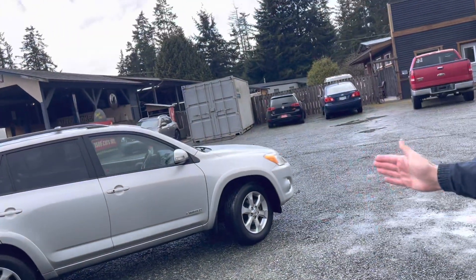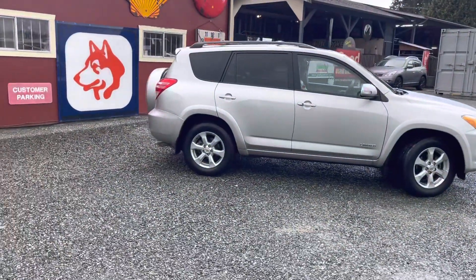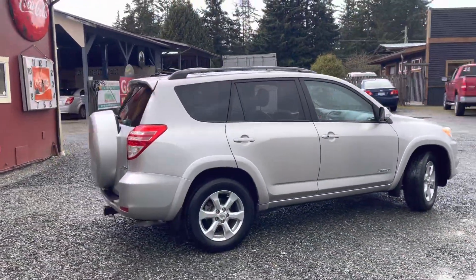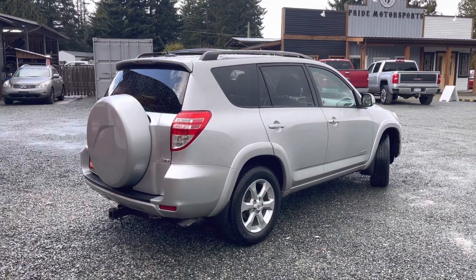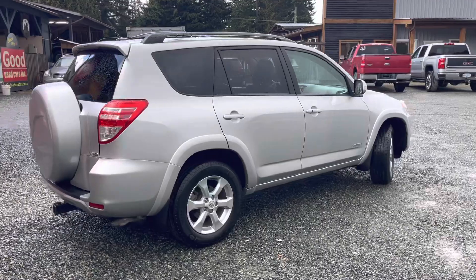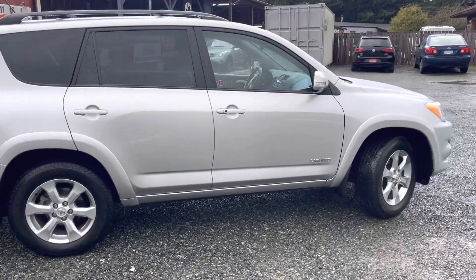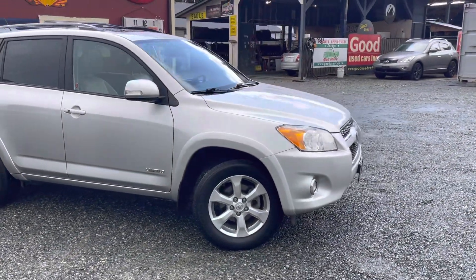Hey everyone, it's Bryce down here at Good News Cars, and today I've got a lovely Toyota RAV4 to show you. This is the V6 all-wheel drive version. In my opinion it's definitely the best one out there — it's got all the power to get you up to speed while still being decent on fuel economy. The V6 has always been my favorite.